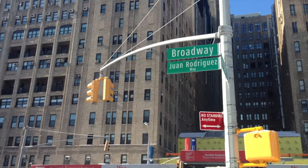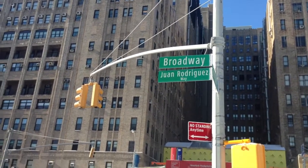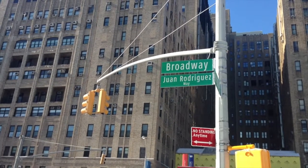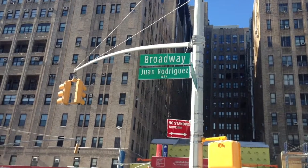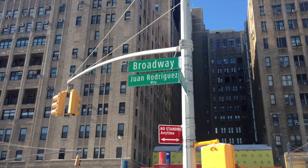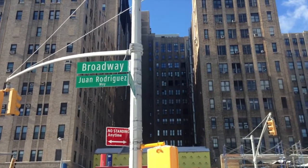Over here you see the Broadway Avenue sign and directly below it, Juan Rodriguez Way. Juan Rodriguez — first Manhattanite, the first person that lived on this island. He was actually from what today is the Dominican Republic, and he lived on this island in the early 17th century, early 1600s.